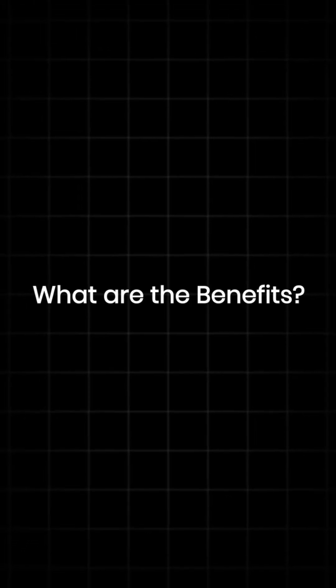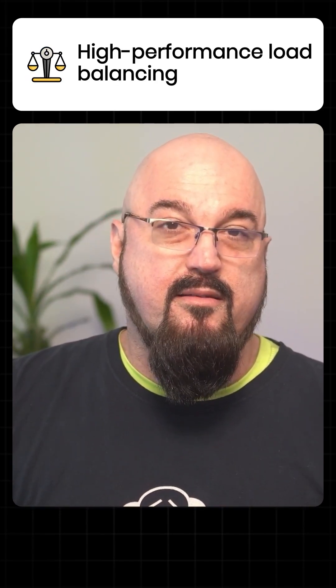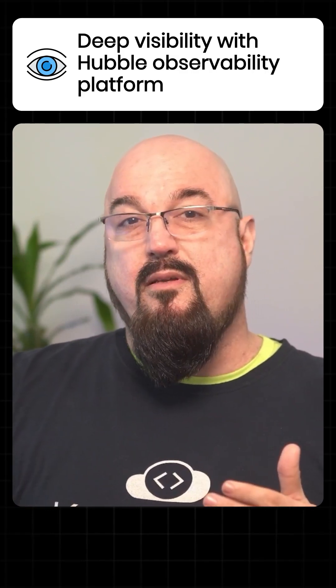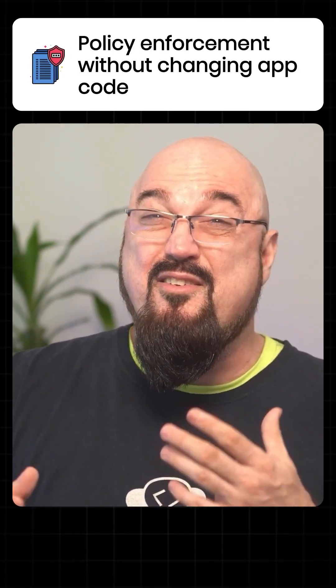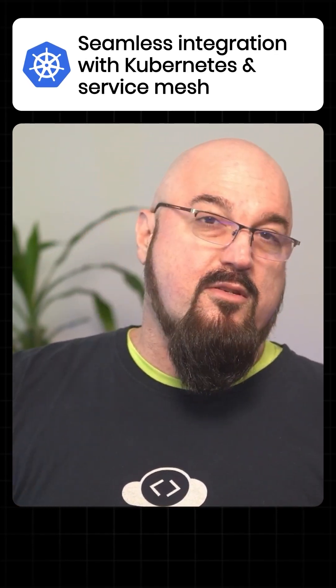What are the benefits of Cilium specifically? One, Cilium brings advanced network policy enforcement at Layer 7 in Kubernetes. It does transparent encryption of network traffic and provides high-performance load balancing capabilities. You get deep visibility with observability platforms and network policy enforcement without necessarily changing application code. It seamlessly integrates with Kubernetes and with Service Mesh.